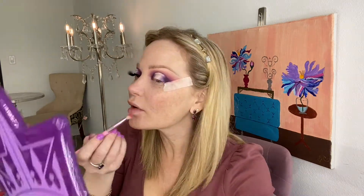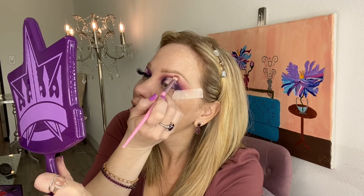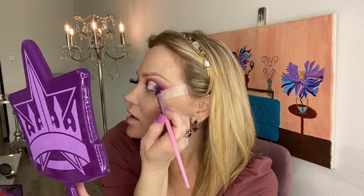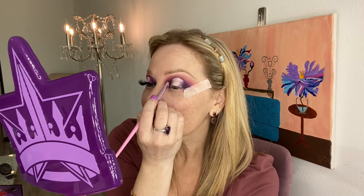Once you have that going, make any adjustments to your gradient. I'm going to add a little bit more Royal Pain and make it a little bit higher. Then grab Dungeon again on the same brush and come up again to strengthen that color. Then take a JS 13 and grab Pink Magic to complete this foiled halo.